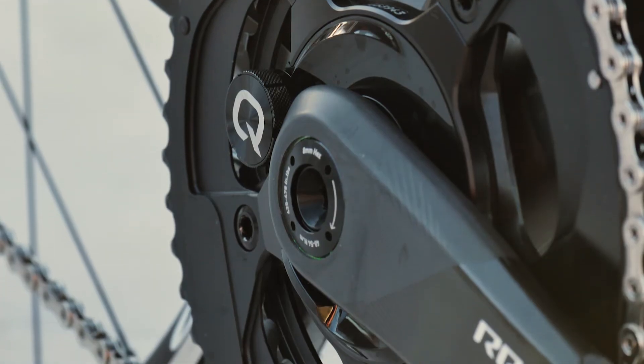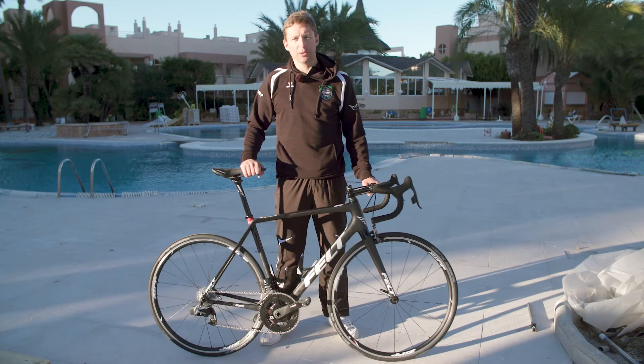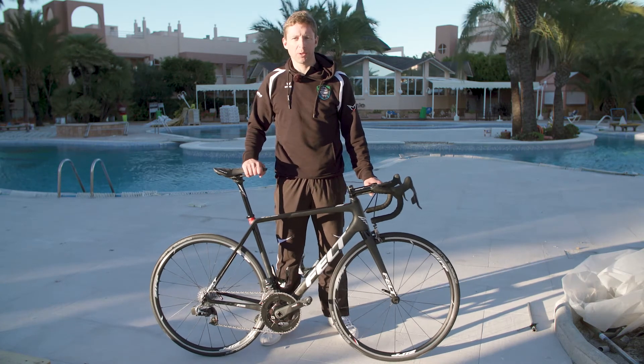One of the best bikes I ever had, so I'm really looking forward now to go in the races with it.